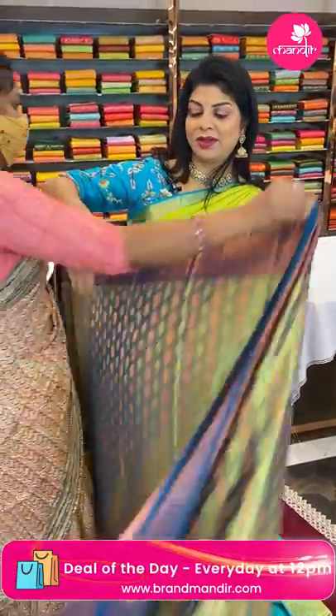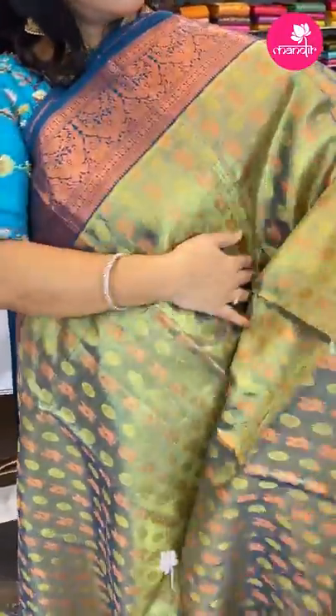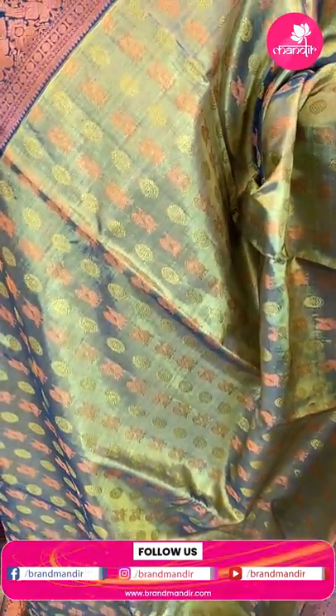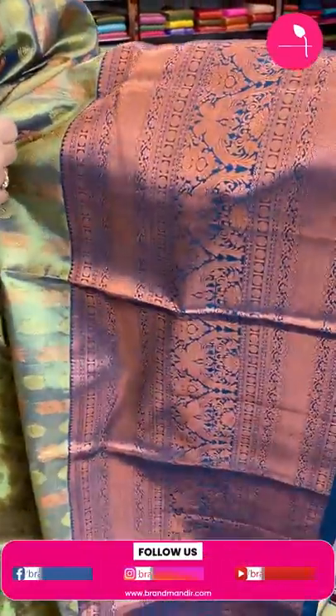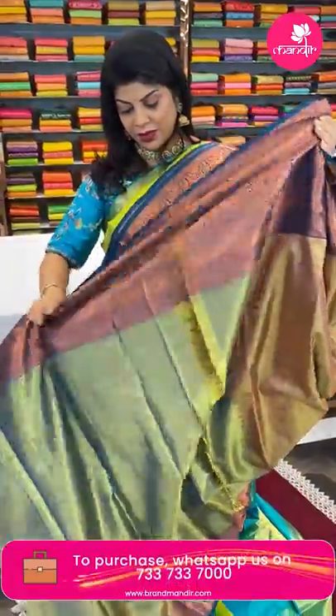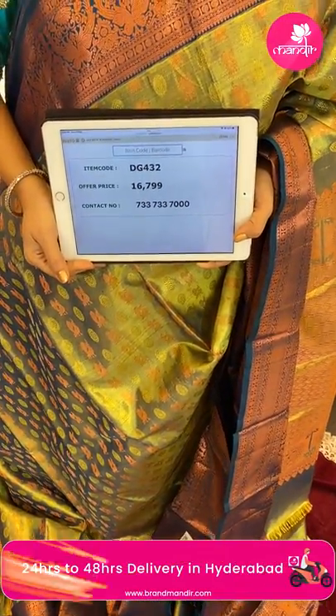Next one — superb, beautiful green tissue saree with teal green shade. Peacocks and oval-shaped butas all over the body. Border cross kadi with peacocks, florals and vines, rounds and blocks, contrast border. Pallu cross kadi with diamonds. Blouse tissue blouse with border, very gorgeous. Price: 16,799 — code DG432.